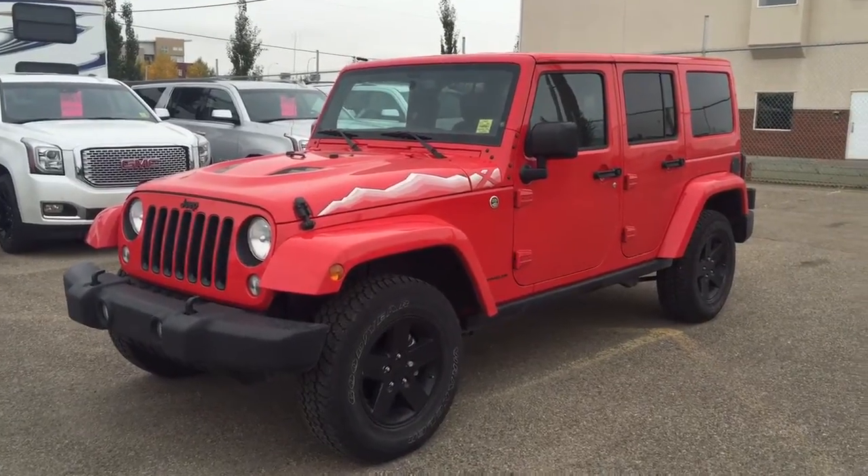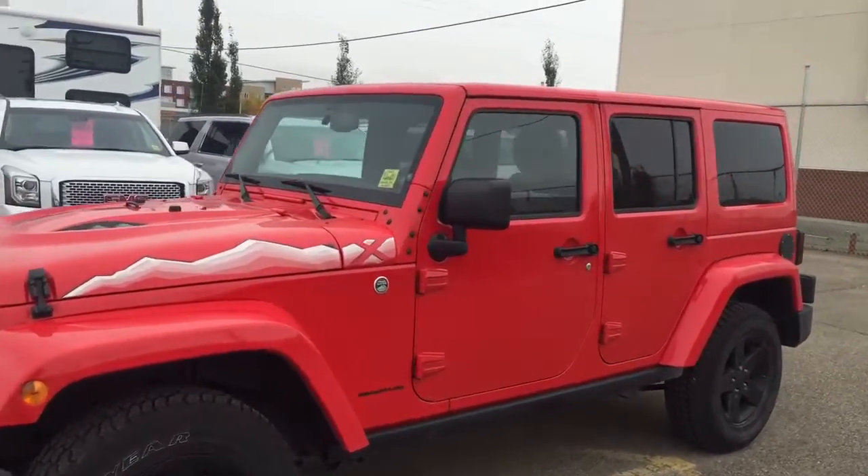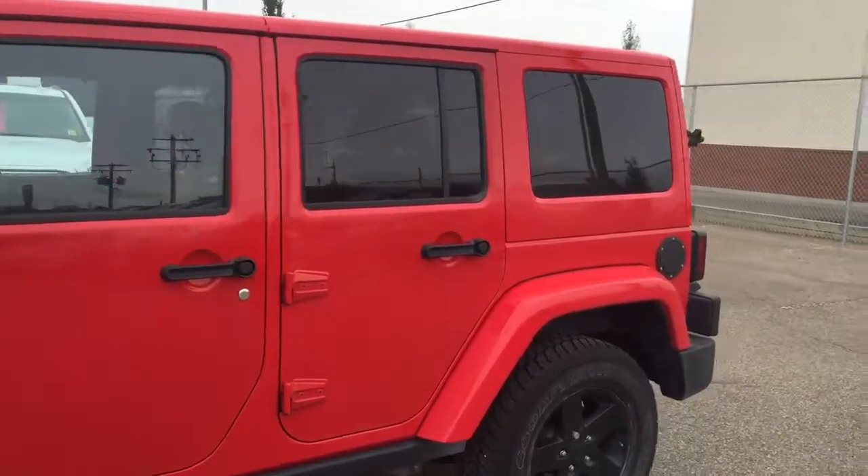Welcome to Davis Chevrolet. This is a pre-owned 2015 Jeep Wrangler in the color red.